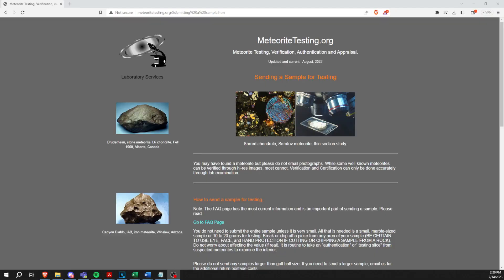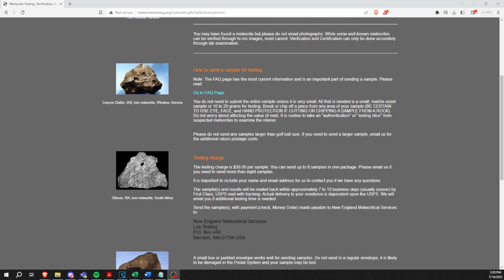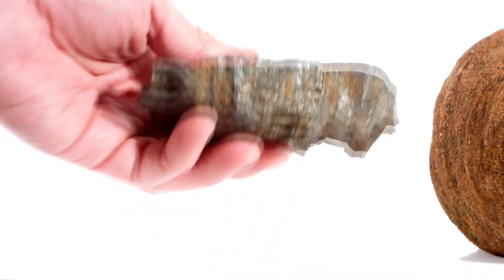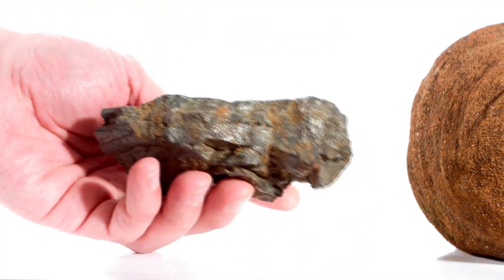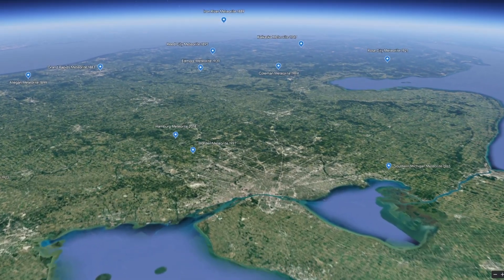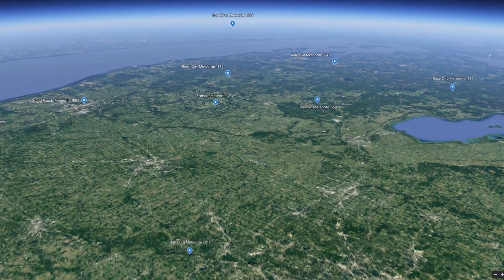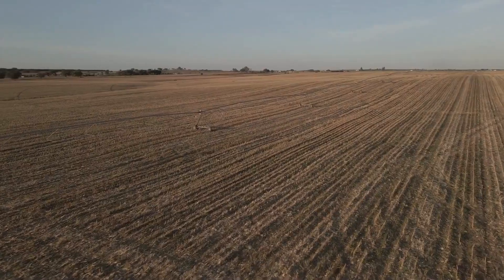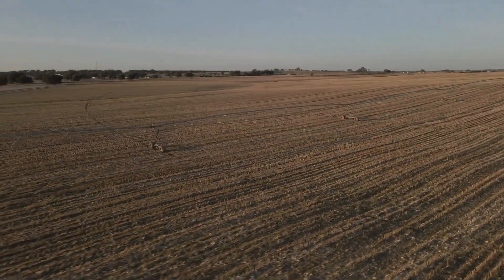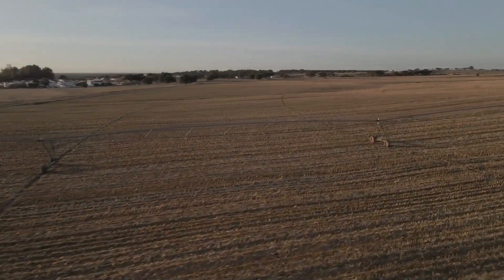If you would like to know for sure, there are many paid professional testing services that are available, such as meteoritetesting.org, which can determine with far greater accuracy. Meteorites are one of the rarest geological finds one can make. On average, since the first recorded find in Michigan in 1883, there has only been one meteorite found in the state every 12 years or so. Many of the meteorites found in Michigan were found by mistake in someone's farm field, not by someone looking for one. Keep this in mind when considering if your sample is a meteorite or a meteor wrong.